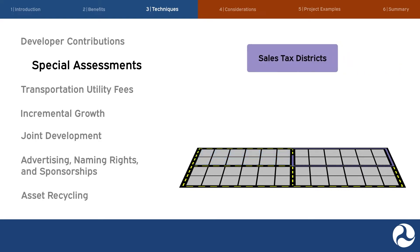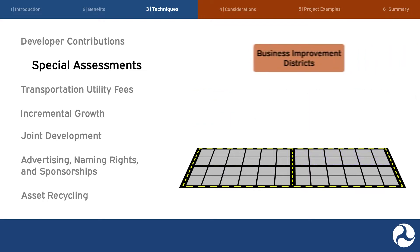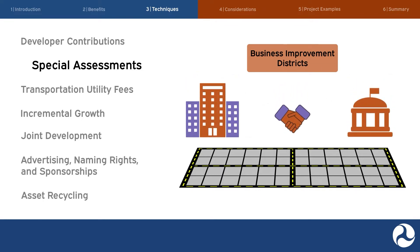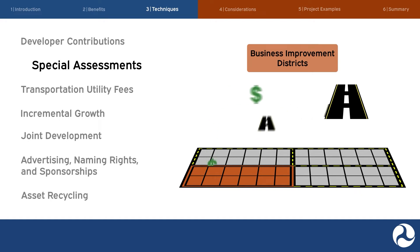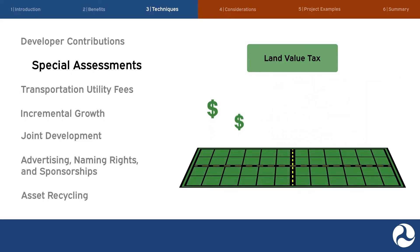Each special assessment technique lends itself to slightly different circumstances based on factors like existing infrastructure conditions and the desire of private entities to contribute financially to infrastructure improvements. Special assessment districts enable agencies to levy a fee on property owners within a designated district whose properties benefit from an infrastructure improvement. In sales tax districts, local governments levy an additional sales tax on all transactions or purchases in a designated area that benefit from an infrastructure improvement. These are different from special assessment districts in that the additional tax is levied on transactions, not property. Business improvement districts involve a partnership between local businesses and the local government, where businesses within a defined geographic area self-assess an additional tax or levy to fund or finance projects or services within the district's boundaries. A land value tax shifts the basis of property taxes away from buildings and improvements, taxing only the value of land; a variation is the split rate tax system in which land is taxed at a higher rate than improvements.